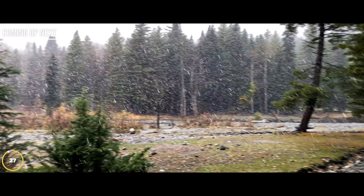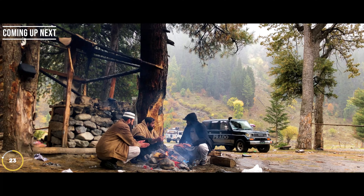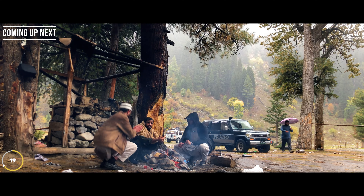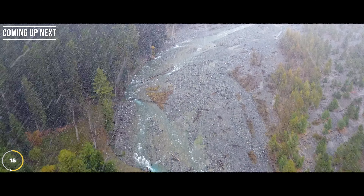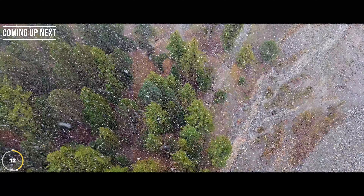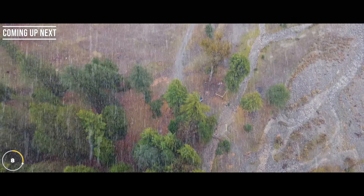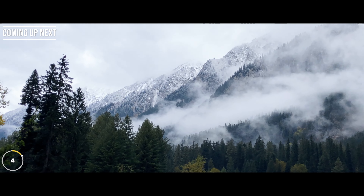This is right now Kumrat Valley. This is what's happening in Kumrat Valley. It's really cold and we are really full. If you just look at that beauty, it is amazing.